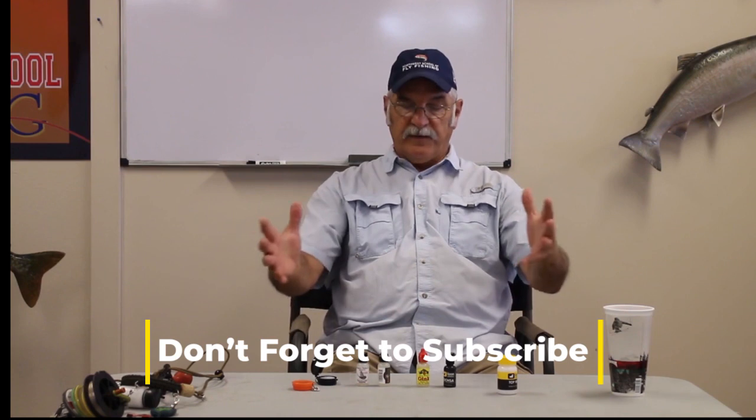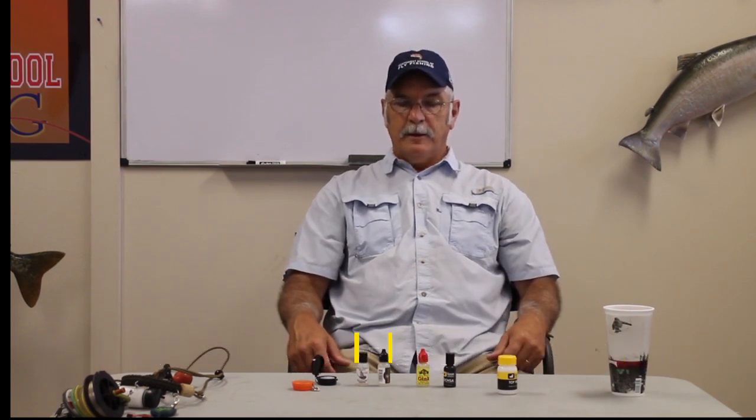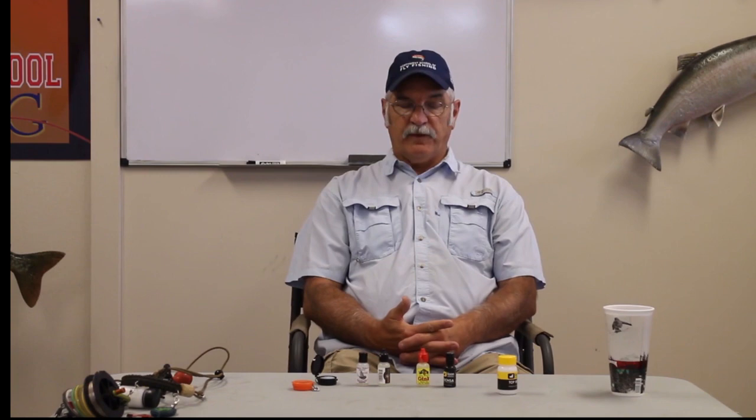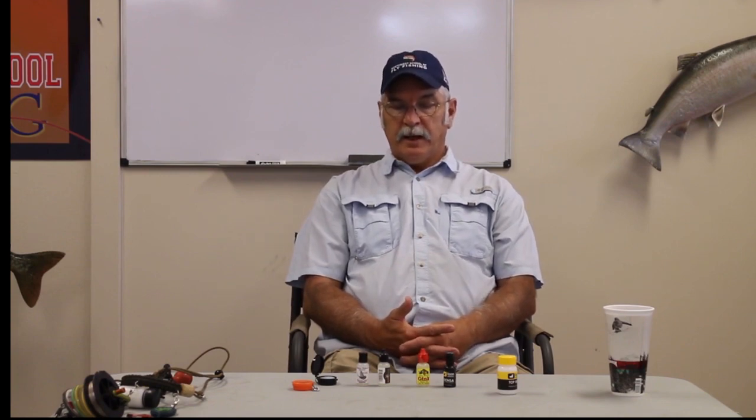There are many different types of fly floatants and everybody has their own preference and concoction. What you've heard from me is more of a subjective, personal opinion, but this is how I've done it throughout my entire fly fishing career. I have to use fly floatants to be successful.